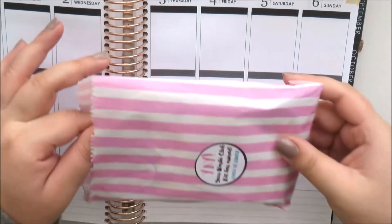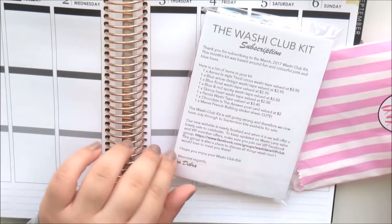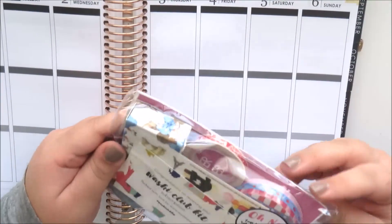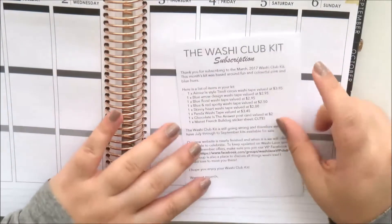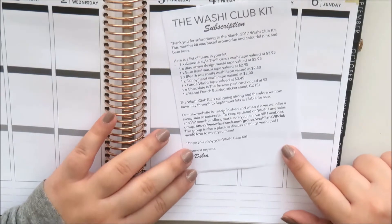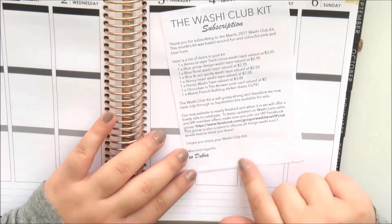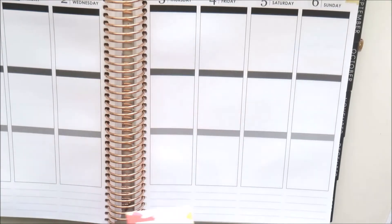Now I've got the March Washi Lane Washi Club Kit, which always comes in a really cute little bag. You get a little sheet telling you what's in the kit - this month based around fun and colorful pink and blue hues. There's also info about a VIP basics group I'm going to join, plus a little card and a business card for washilane.com.